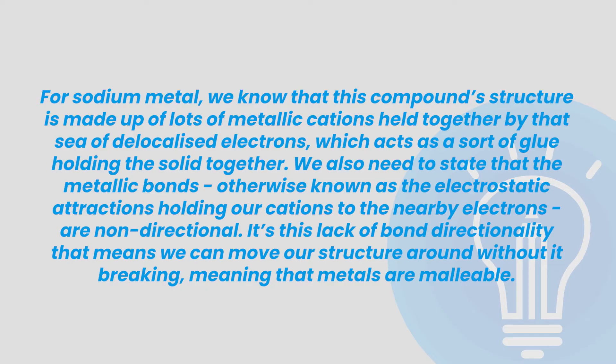For sodium metal, we know that this compound structure is made up of lots of metallic cations held together by that sea of delocalized electrons, which acts together as a sort of glue holding the solid together. We also need to state that the metallic bonds — otherwise known as the electrostatic attractions holding our cations to the nearby electrons — are non-directional. This lack of bond directionality means that we can move our structure around without it breaking, meaning that our metals are malleable. See how we discussed the metallic structure and metallic bonds and linked it all back to malleability? That's the level of detail you need for an excellence.